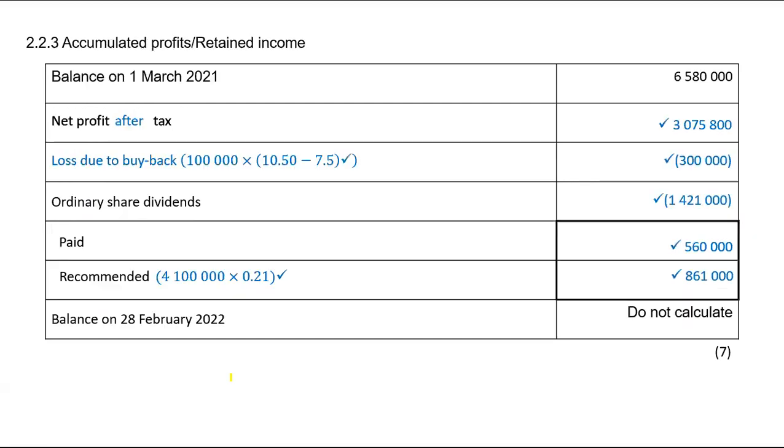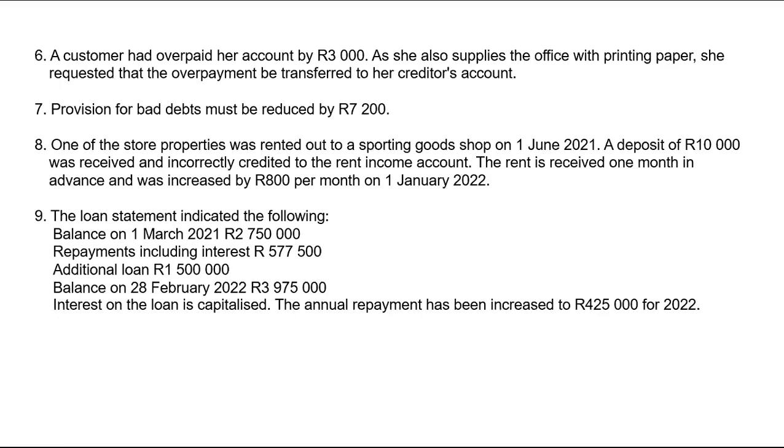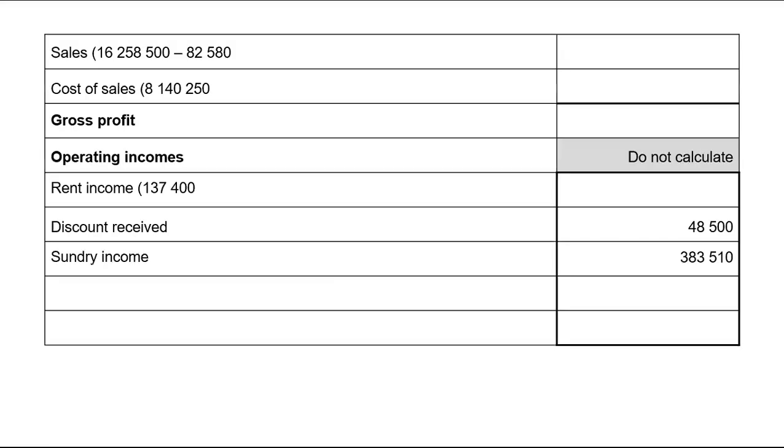Just look at all the adjustments — this is the first part and this is the second part. Use those to prepare the statement of profit or loss.